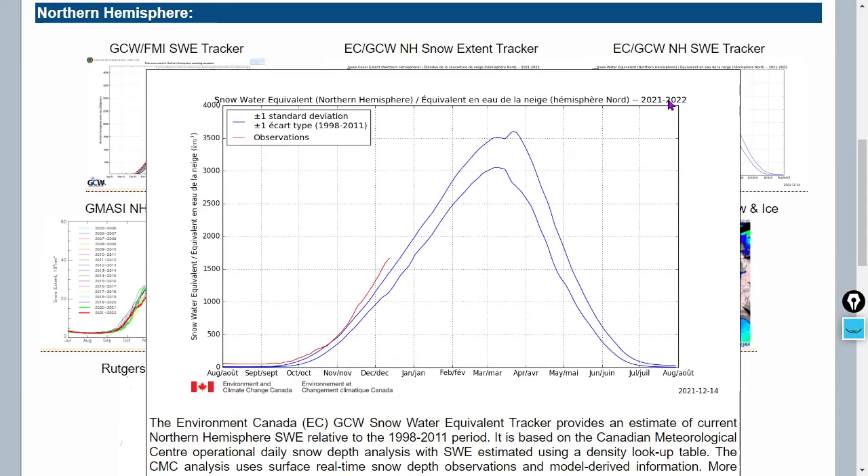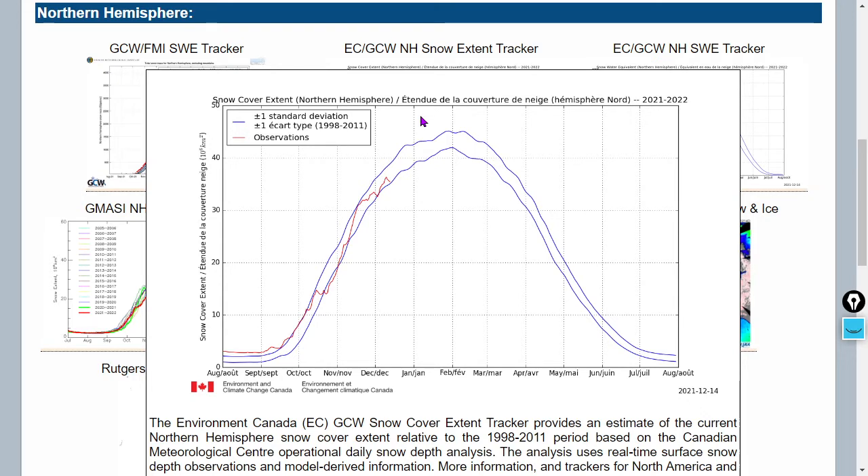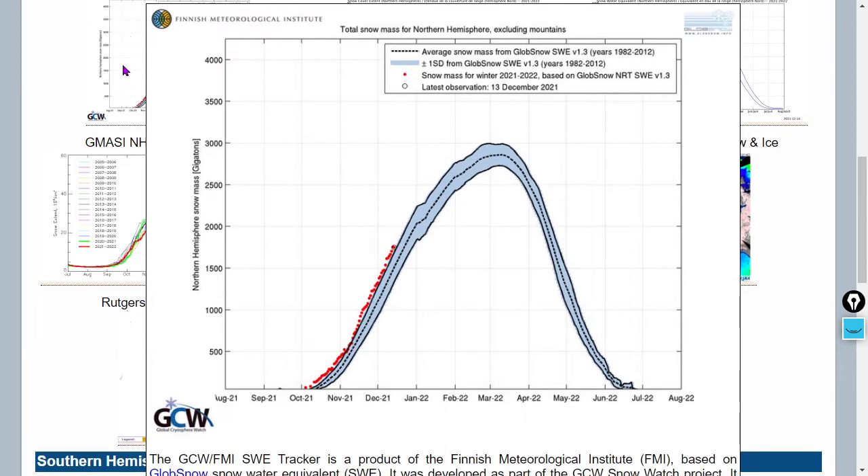There's the snow water equivalent — well over one standard deviation above normal. Here's the snow extent, which is actually toward the lower portion of the range — that is the 23-year average and the 13-year average. But most importantly, there's the snow mass balance, and we're moving into a sixth winter here with a standard deviation or more above the 30-year snowfall average, so once again starting off at the upward portion of the range.